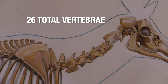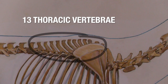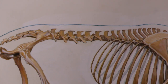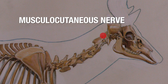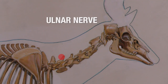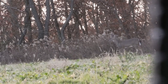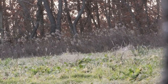A deer's spine consists of 26 vertebrae. Starting at the base of the skull, there are seven cervical vertebrae, followed by 13 thoracic vertebrae, followed by six lumbar vertebrae. For this exercise, we're only talking about the seven cervical vertebrae and the five nerves that come out of the spine and meet at the scapula: the musculocutaneous nerve, the axillary nerve, the median nerve, the radial nerve, and the ulnar nerve. These all meet at the brachial plexus — think of it as a breaker box in your home. Flip that switch with a bullet and you will turn out the lights immediately.